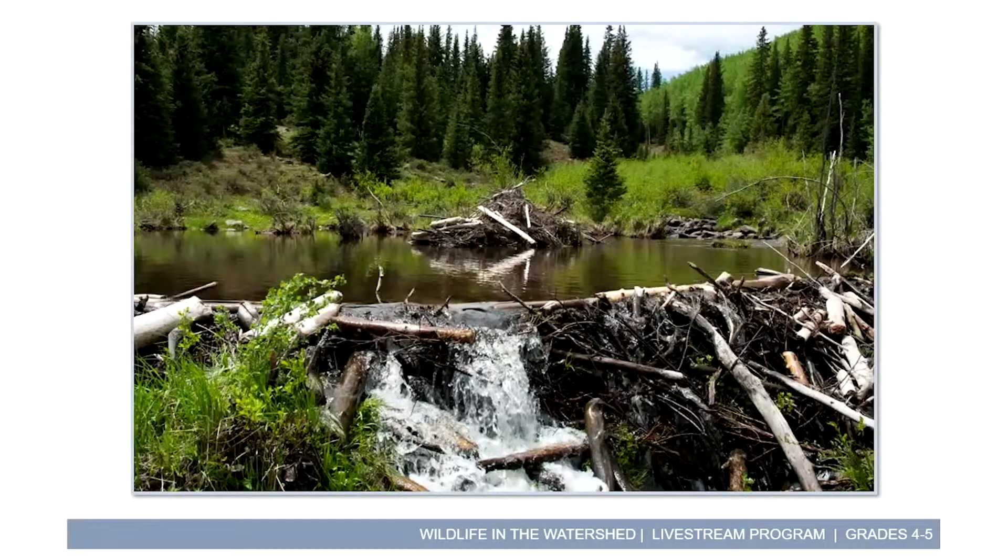Here's another photo — this dam actually has a little bit of a leak in it, which is quite common. Beavers will either let that leak do its thing because it might actually prevent the dam from being destroyed by too much water, or a lot of times the beavers will notice the leak and come with more sticks and mud to patch it up. They're constantly maintaining their dams so that their home has that nice deep pond that they love.